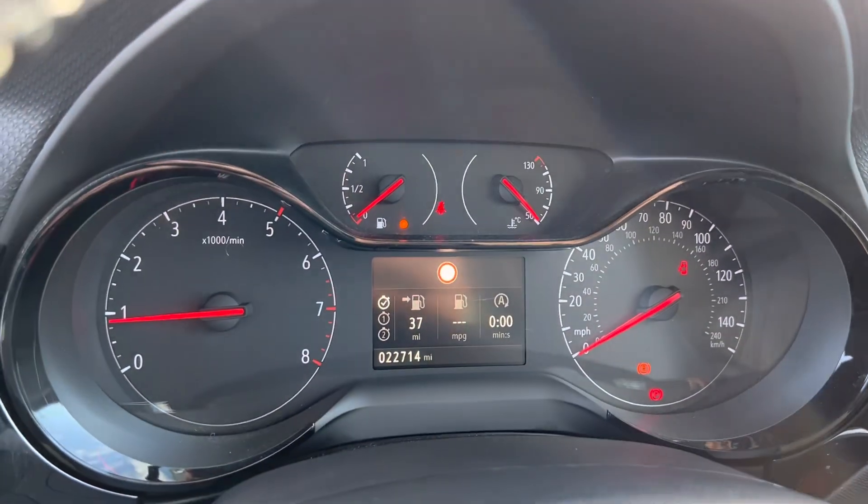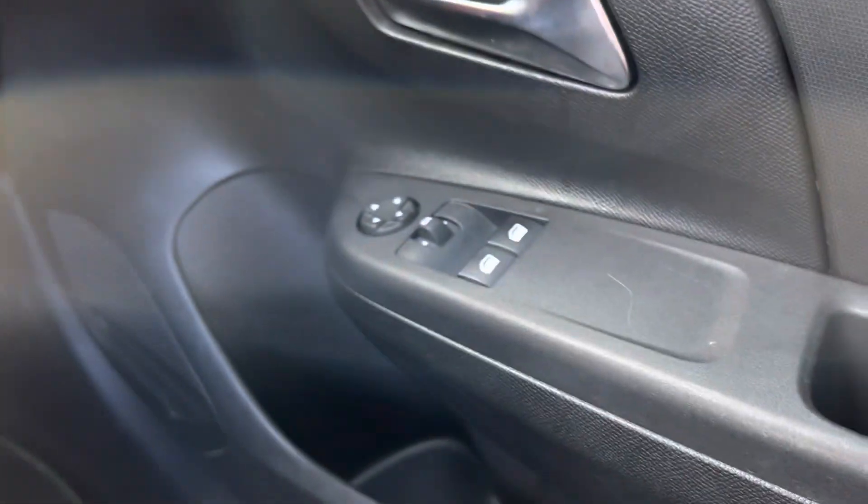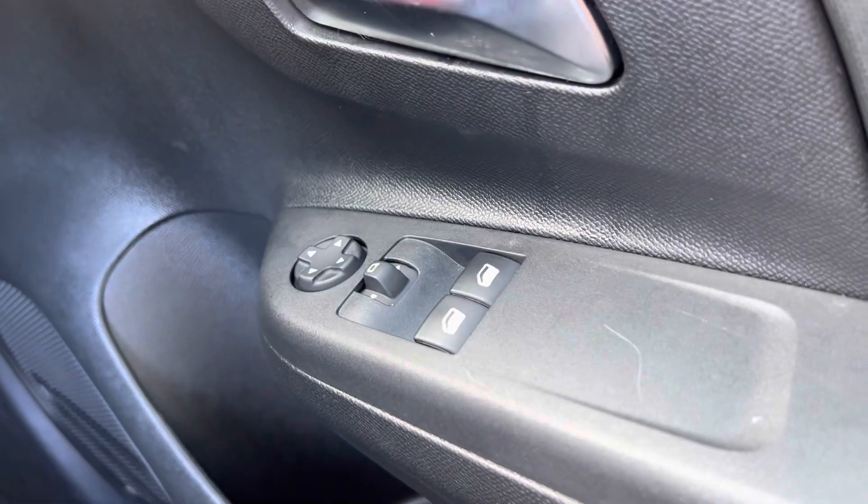The car itself has covered 22,000 miles and as I say it's in excellent condition. You've got electric windows and electric mirrors, and over here you've also got your automatic lights.